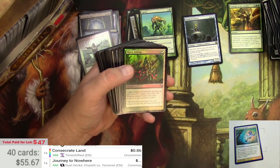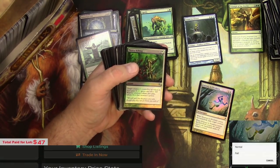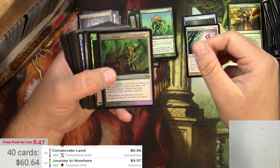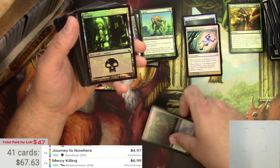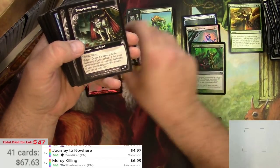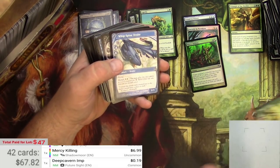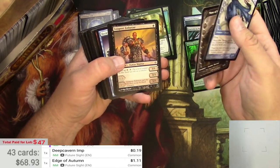Journey to Nowhere as a foil should be pretty decent — it's a Zendikar foil. Foil Journey to Nowhere is $4.97 and it's in great shape, well, there's a little bit of stuff on the back. Mercy Killing from Shadowmoor — the foil is $6.99. We got a foil Swamp and an Edge of Autumn, but it's not a foil — bummer. Edge of Autumn is a buck; the foil version would have probably been almost $10.